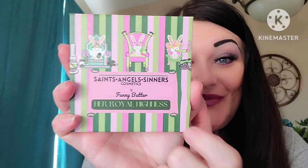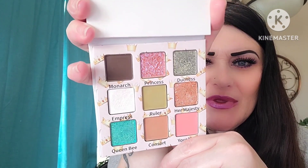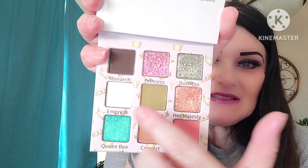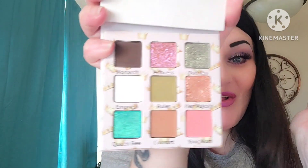The final of the three palettes I got today is Her Royal Highness — it is Saint Angel Sinners and Fuddy Butter with Her Royal Highness. Yes please! Again, color saver, mirror. Oh my gosh you guys, I cannot even with these colors — they are so beautiful. Look at this deep dark shade, you can get some dimension and depth. I am loving this!